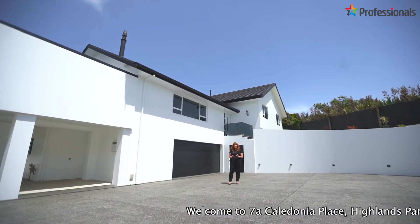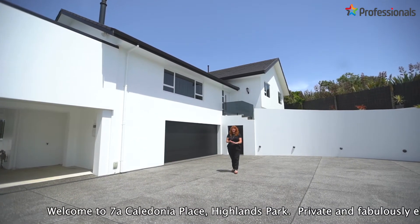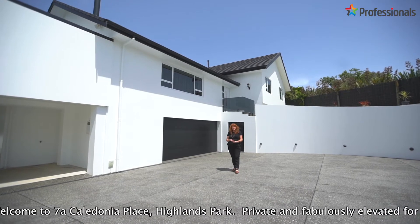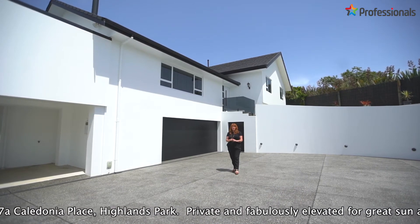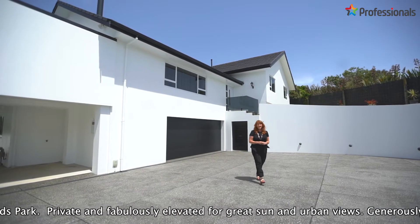An impeccable home, pristine presentation, lots of modern amenities and features. You've got double glazing, new kitchen, and the interior decor is just gorgeous. Look at all the parking — come inside and take a look.